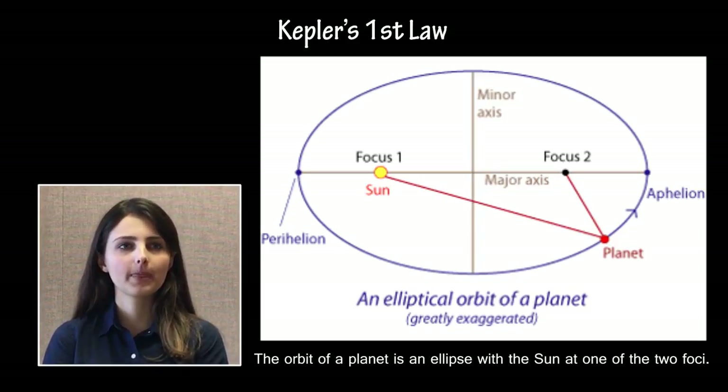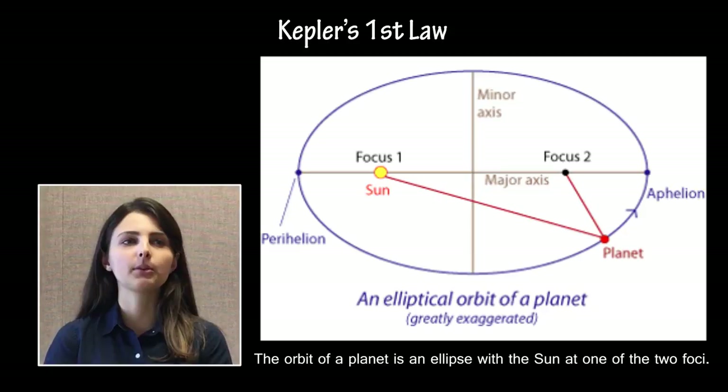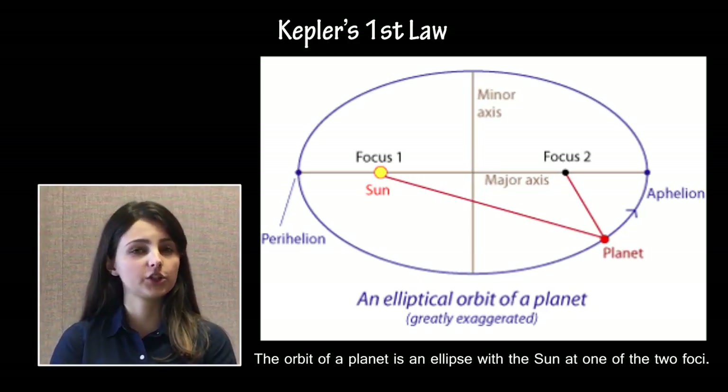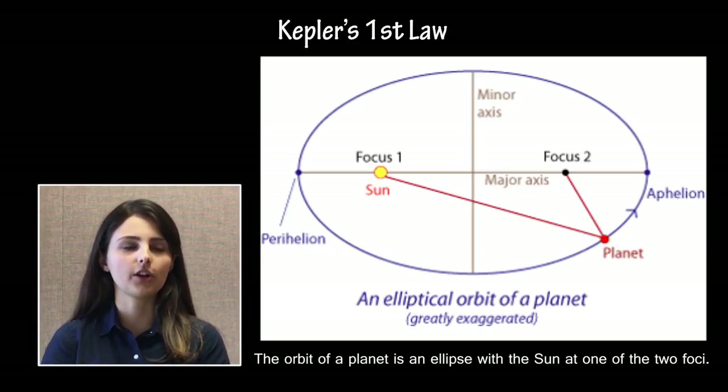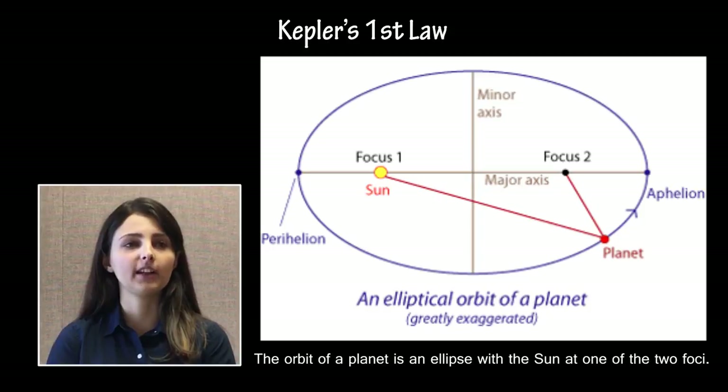Kepler's first law: the orbit of a planet is an ellipse with the Sun at one of the two foci. Students are not required to be familiar with the complete geometry of an ellipse, but should understand the basic principles of its construction and the relationship between perihelion — the distance of closest approach to an object — aphelion — the distance of furthest approach to an object — semi-major axis — the average of perihelion and aphelion distance — and eccentricity, the variance of an orbit from circular.